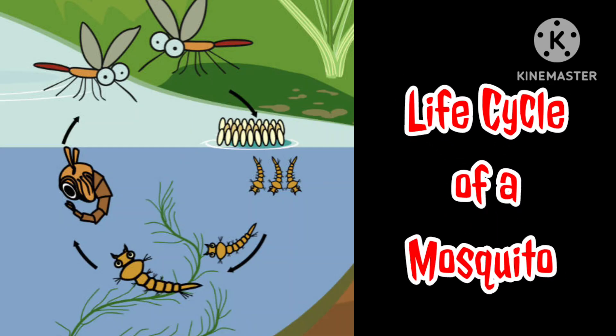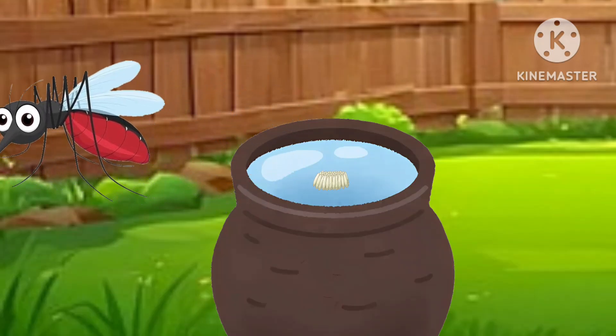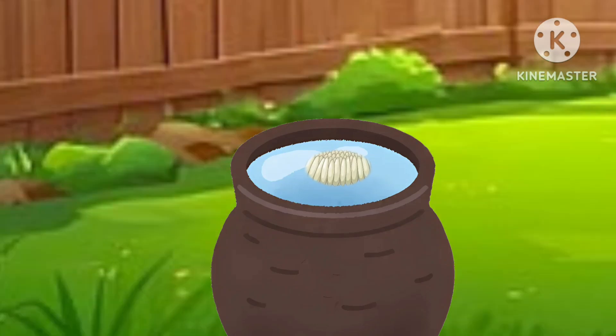Now let's see the life cycle of a mosquito. Female mosquitoes lay their eggs on the surface of standing water. The eggs hatch into long wriggling larvae, which live at the surface of the water. They then shed their outside covering and change into a new form called pupae, before developing into adults that can fly away and reproduce.